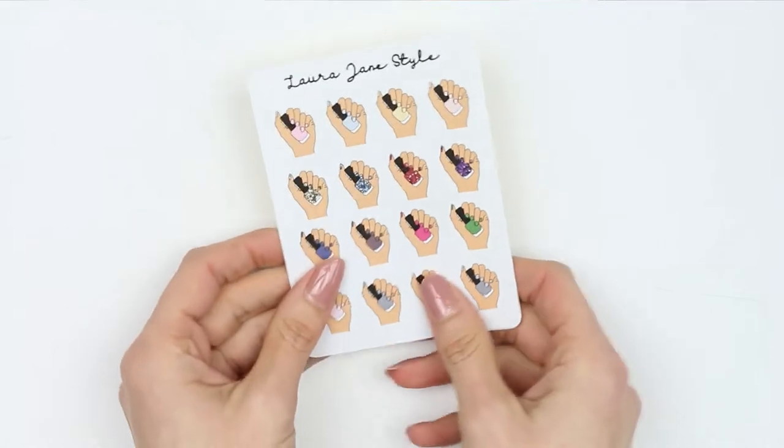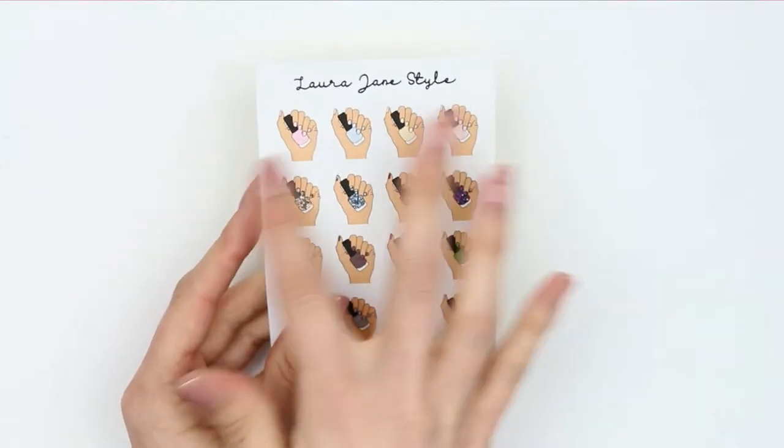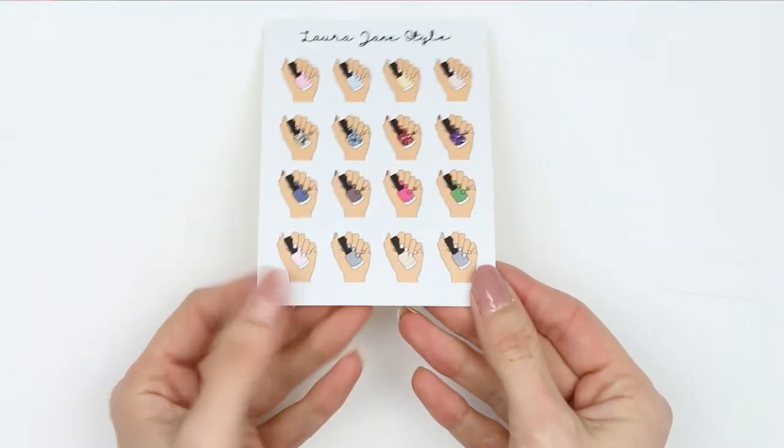I'm going to show you the nail icons first. You guys have seen me use these in my plan with me's. They are now going to be available in my shop. They're in a variety of colours — you've got your pastel colours, glitters, deeper colours, and then at the bottom here they're all kind of French manicured.